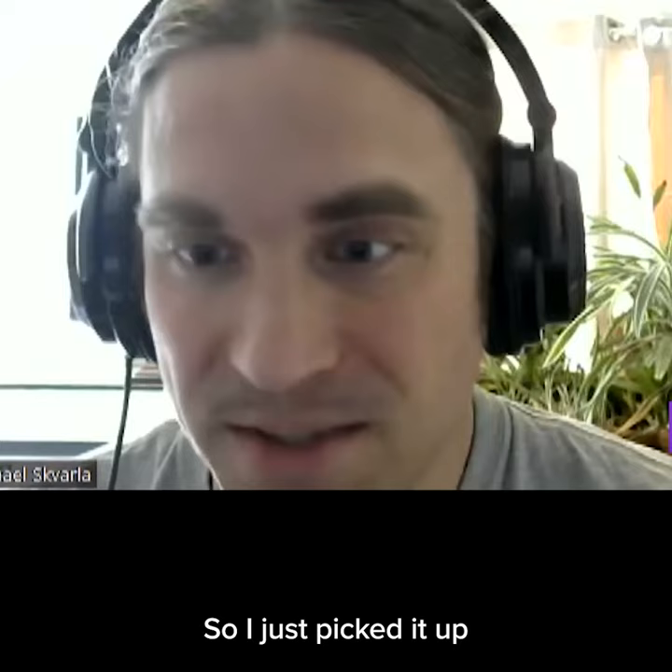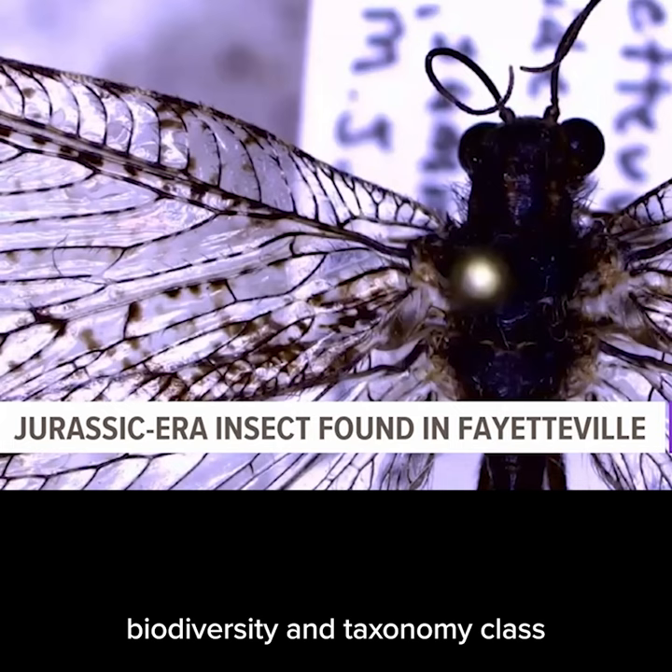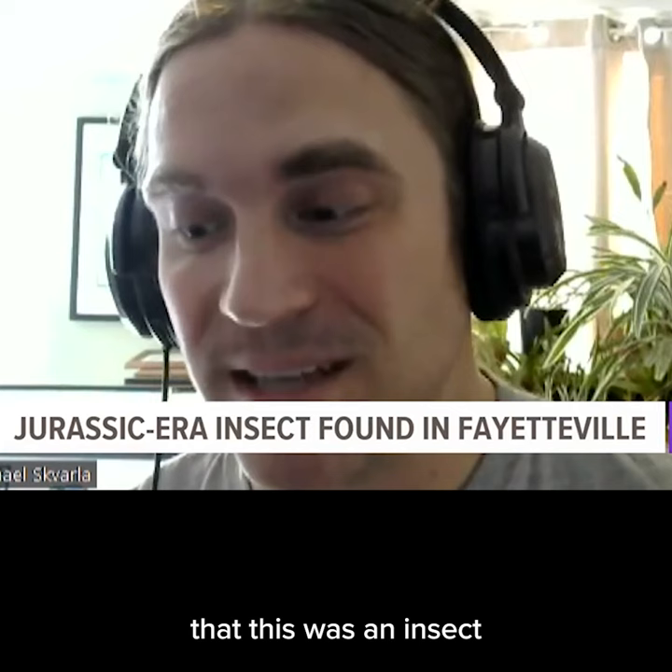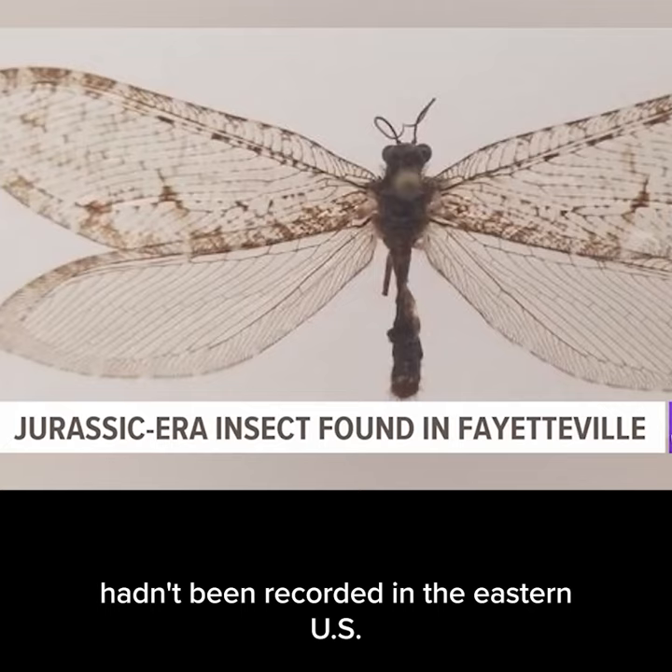He was teaching an insect diversity, biodiversity, and taxonomy class over Zoom in November 2020, showing his students insects from his own collection under a microscope, when he quickly realized what he thought was an antlion was indeed not. The discovery there and then in front of them — that this was an insect that wasn't ever recorded in Arkansas before. In fact, the giant lacewing hadn't been recorded in the eastern U.S. in 50 years.